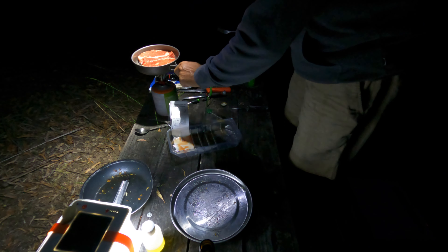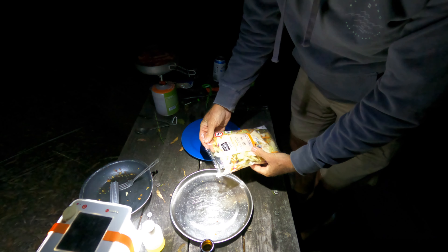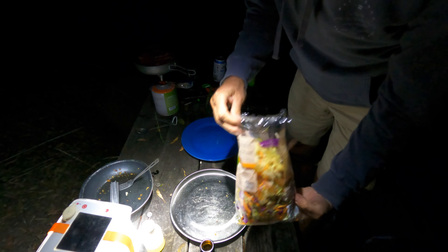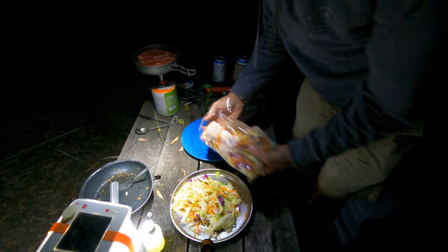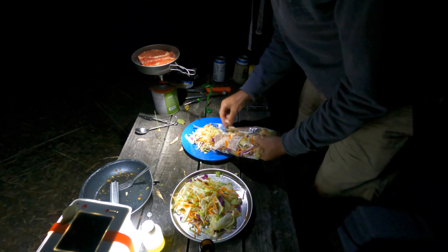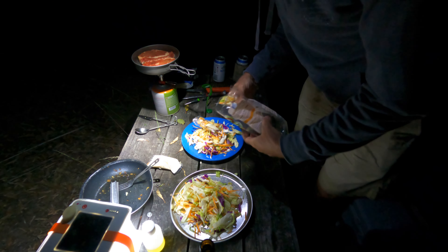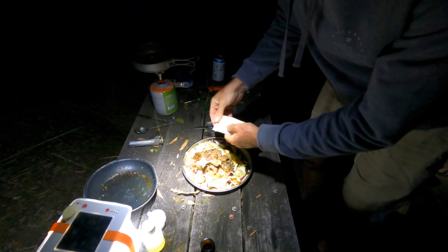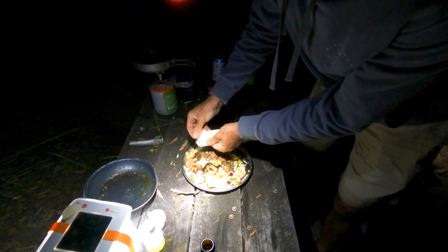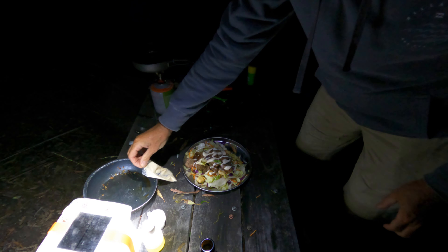That looks good. We've got a steakhouse-style salad kit — should be perfect for steak. We've even got croutons! Just add some of this sauce, which we think might be an aioli. All right, looking pretty good here. We are good to go — we'll chat to you after dinner.